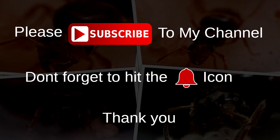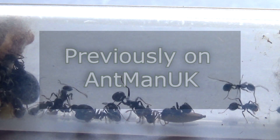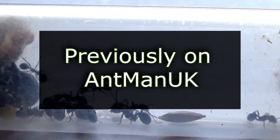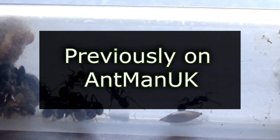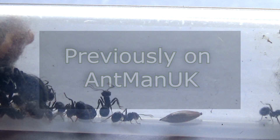Please subscribe to my channel and don't forget to hit the bell icon. Hey guys, it's ZandmanUK here, hoping you're doing well. In my previous episode we looked at the redhead Mesobarbaris colony, as well as discussing interesting facts about this species in Spain. If you haven't seen my previous video, just click the link in the top right and you can watch the last episode.